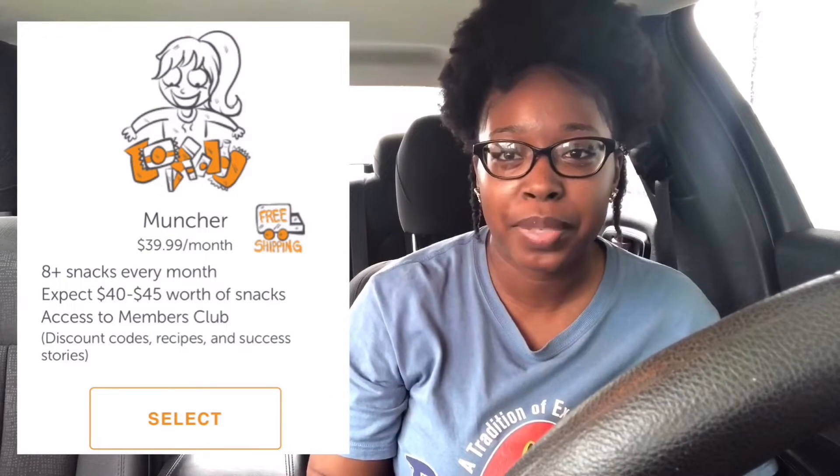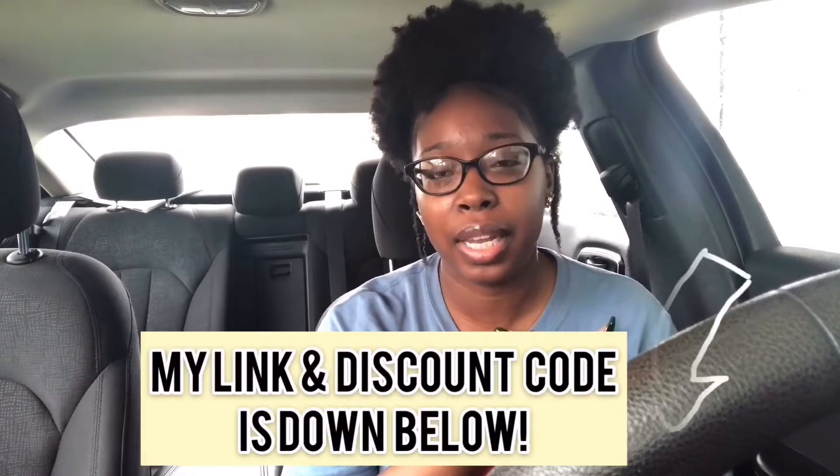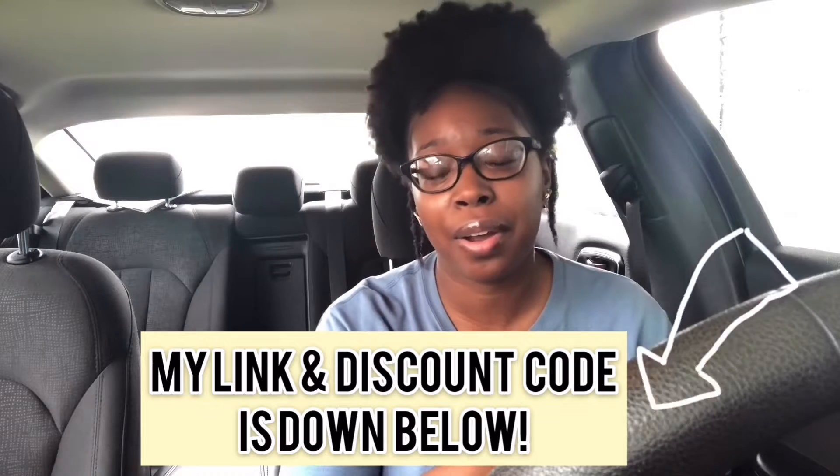The second plan KetoCrate has available is the Muncher plan. On that plan you can expect to receive eight or more keto-friendly snacks, and the Muncher plan is $39.99. If you decide KetoCrate is something you want to try out, I do have my own personal KetoCrate link plus a 15% off discount code, and I will be grateful if you choose to use my link and discount code.